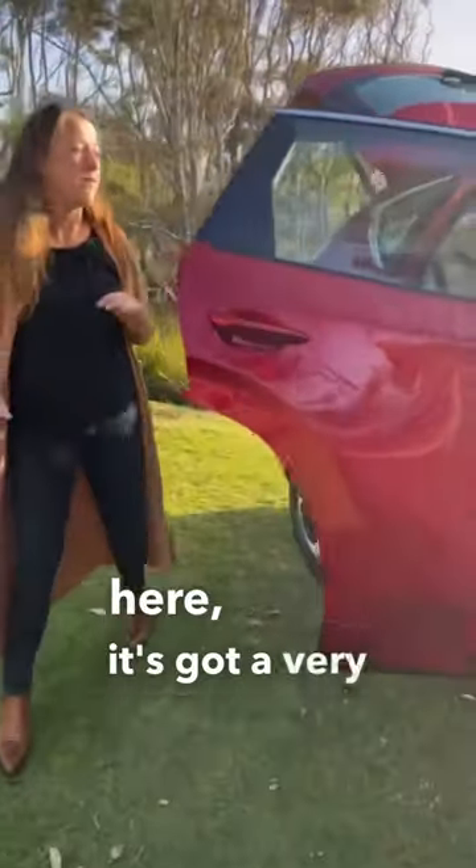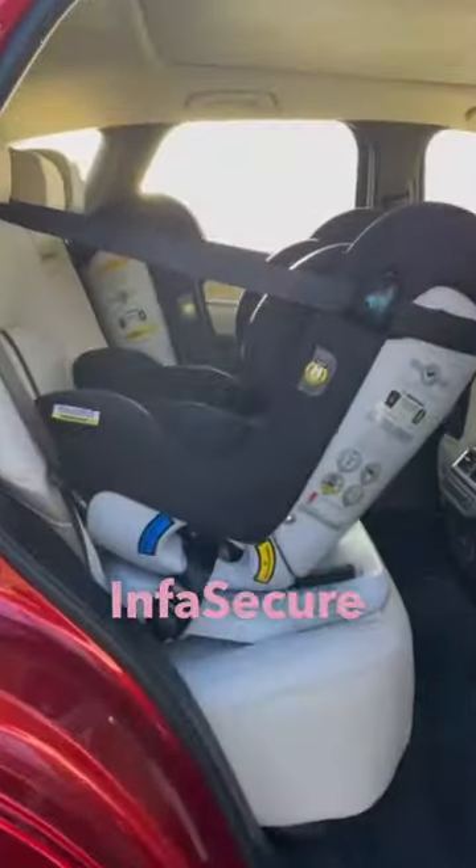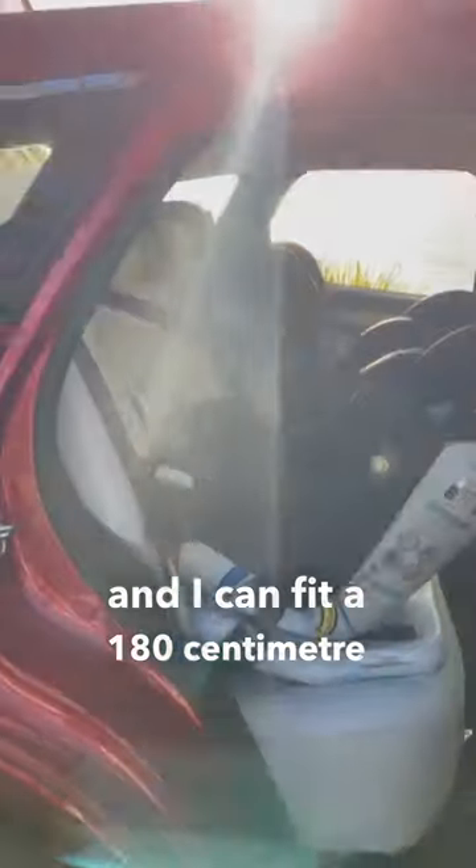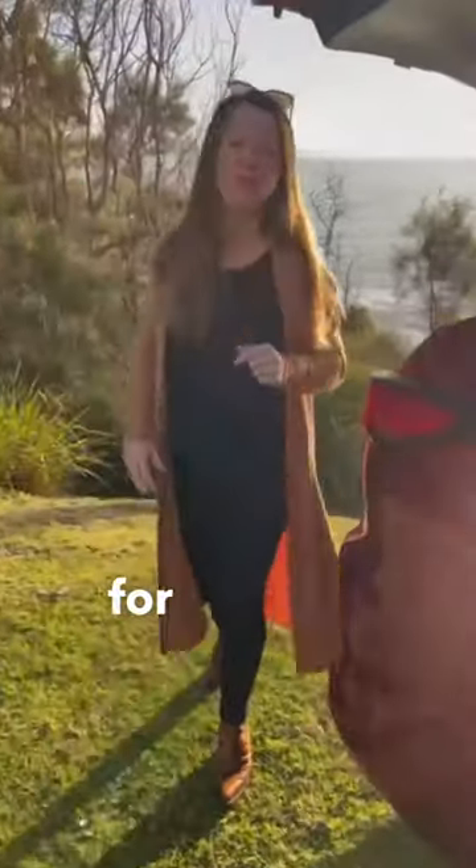Now come and have a look in the back here. It's got a very beautiful interior and as you can see I've got two InfraSecure child seats in the back here. One of them is rear-facing and I can fit a 180 centimeter driver in front, which is great news for families.